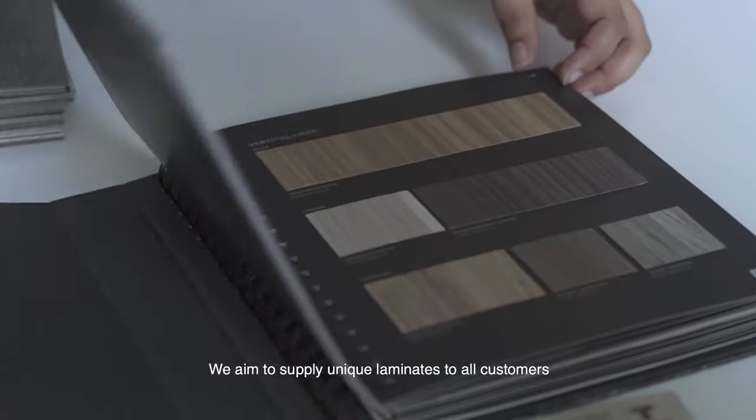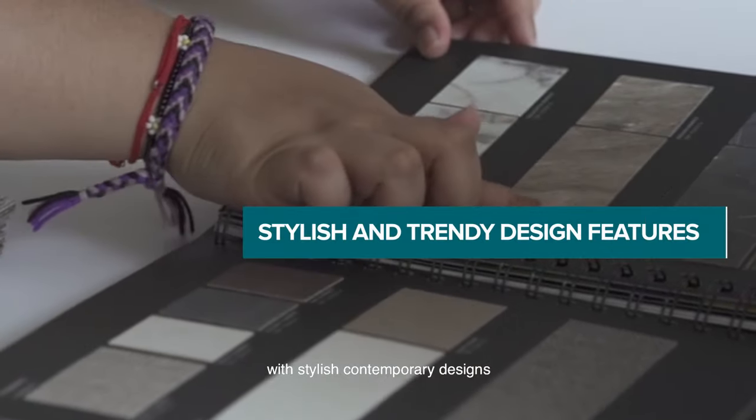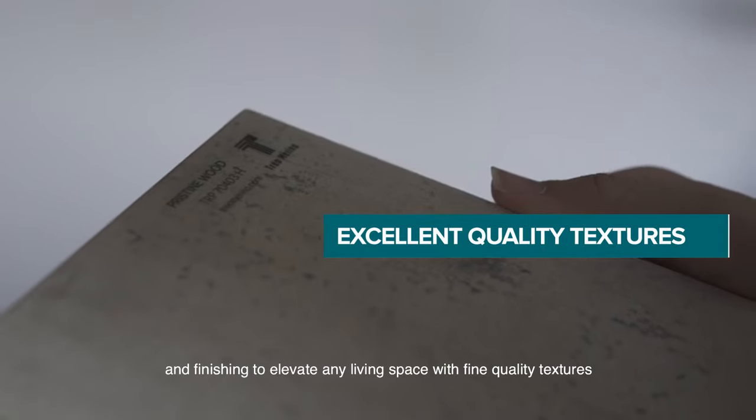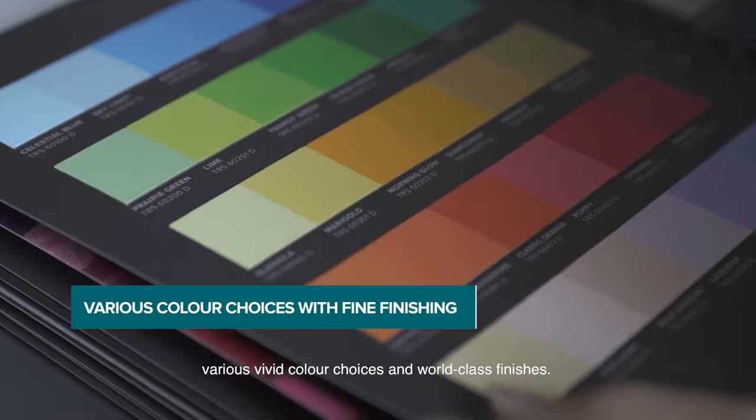We aim to supply unique laminates to all customers with stylish contemporary designs and finishing to elevate any living space, with fine quality textures, various vivid color choices and world-class finishes.